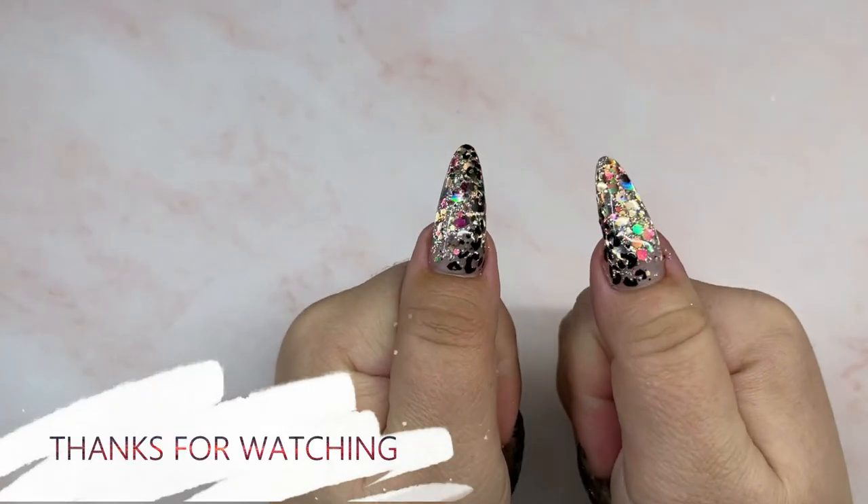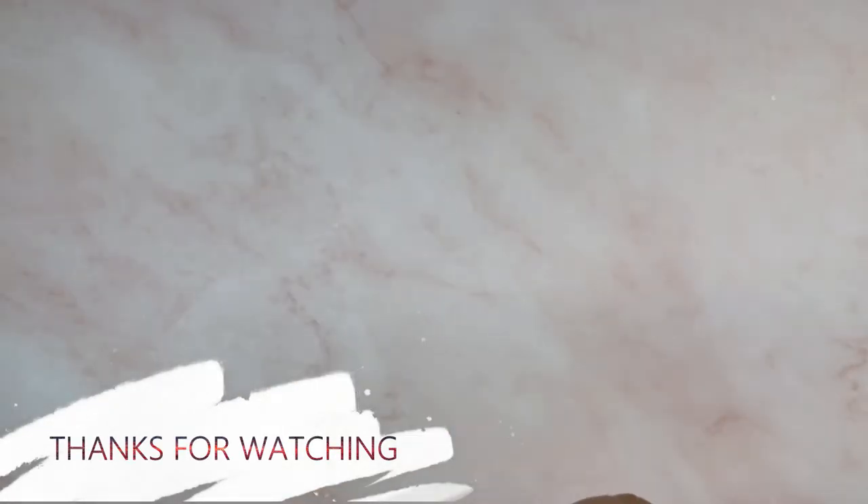So that's it for this nail haul. I hope you guys enjoyed and I hope you all have a wonderful day. Bye!